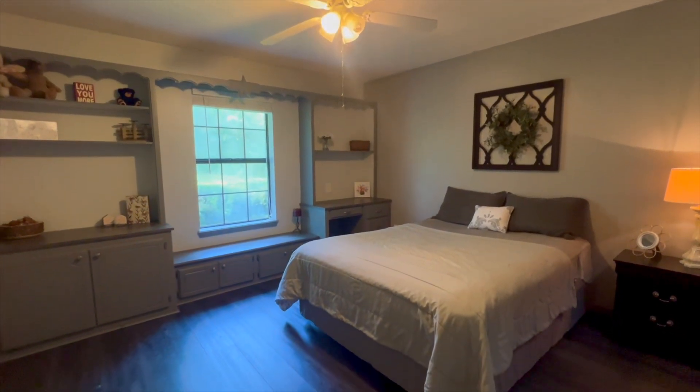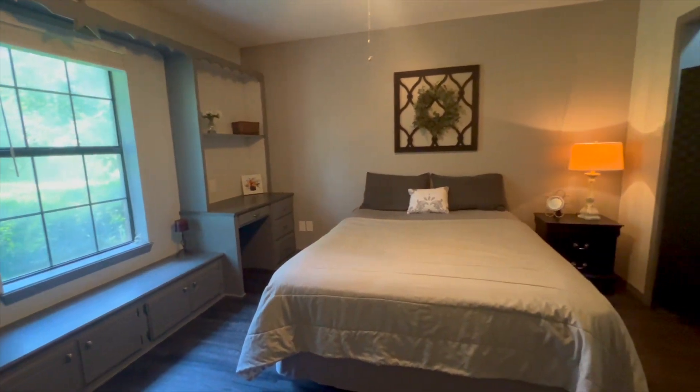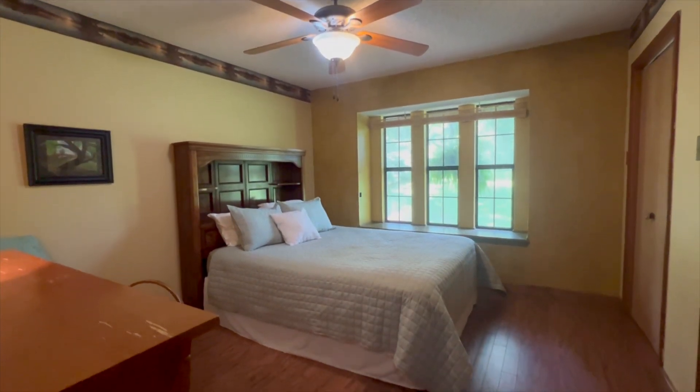Bedroom number two — roomy bedroom with built-ins, once again plenty of natural lighting and ceiling fan.